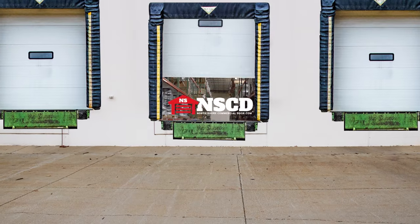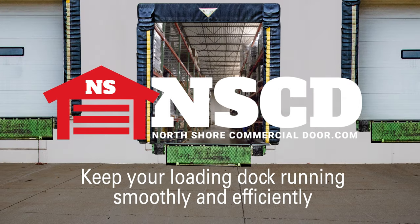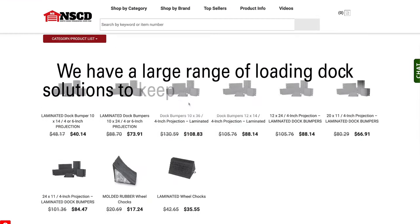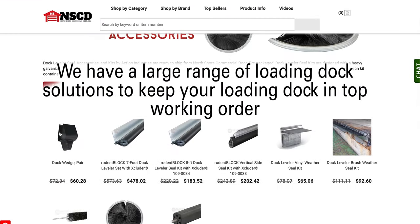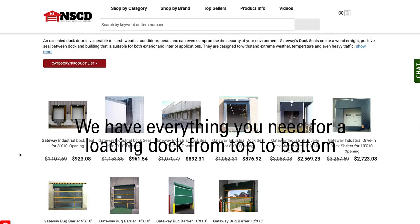At North Shore Commercial Door, we know how important a loading dock is to keeping a busy facility running smoothly and efficiently. That's why we offer a large range of loading dock solutions to keep your loading dock in top working order. We have everything you'll need for a loading dock from top to bottom.